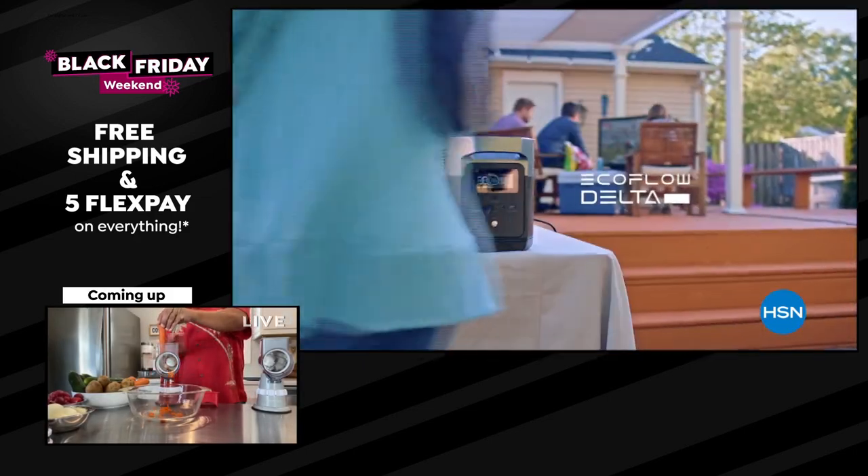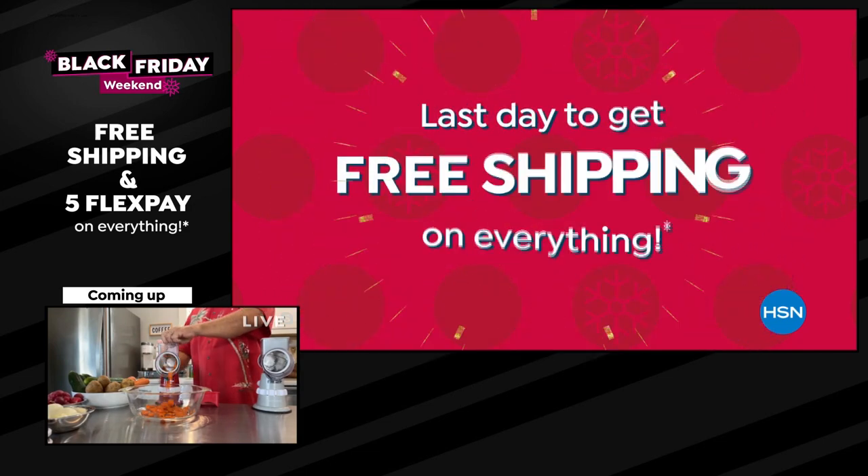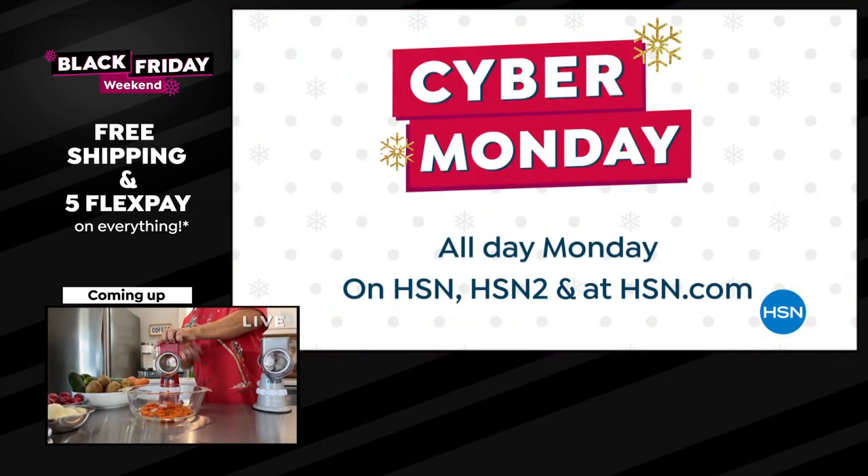Cyber Monday — the lowest price ever on the EcoFlow Power Station. Up to 40% off select beauty products, plus free shipping on everything on HSN, HSN2, and HSN.com.